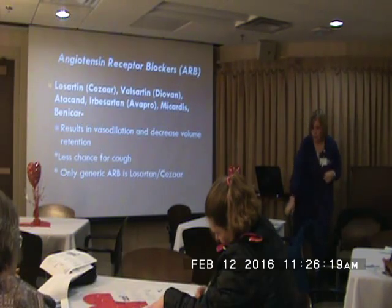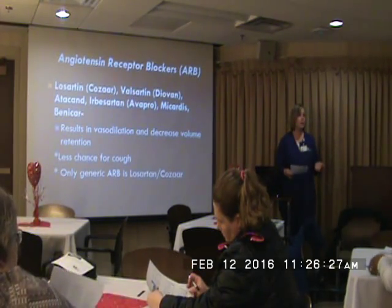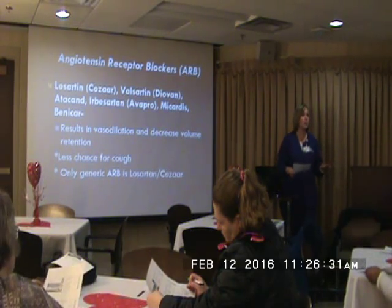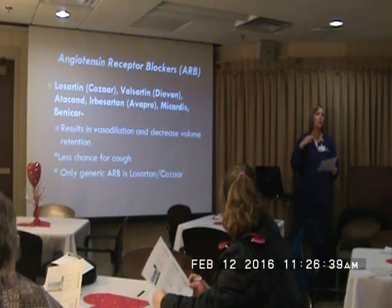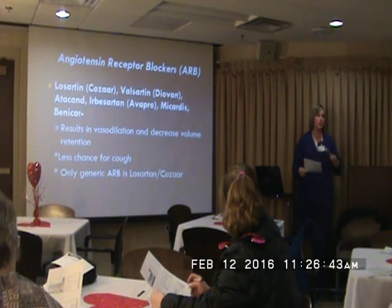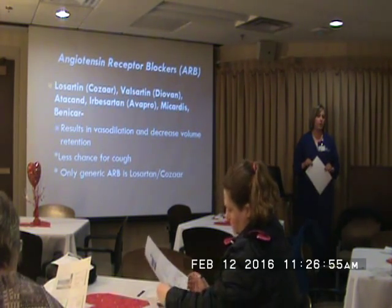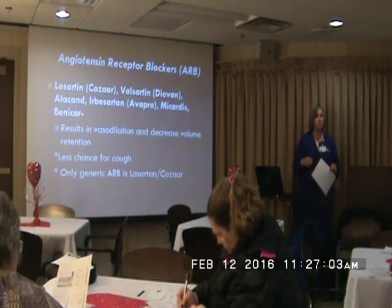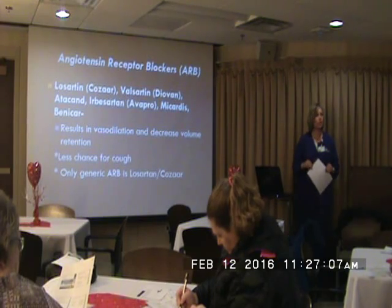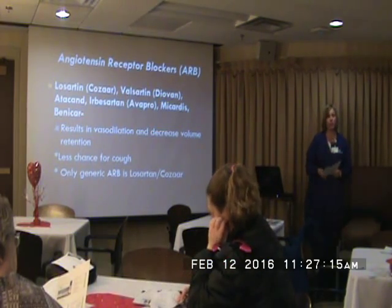In your packet I included another handout about a new drug that just hit the market this last fall called Entresto. The FDA just approved it — the drug trial was so successful they stopped it early. It was so successful in reducing symptoms and hospitalizations that it's now on the market. Dr. Mentzer is prescribing it. We've had good luck with insurance companies covering the drug, though it's about $4,800 a year, so it is pretty expensive. We have to do prior authorizations for it, but we've had good luck with it being approved.